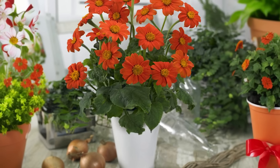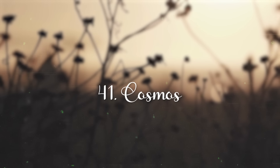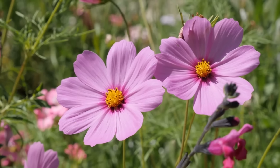Mexican Sunflower. Another of the best flowers for full sun, the Mexican sunflower has vibrant orange flowers that bloom in late summer and have a distinct scent that attracts butterflies and hummingbirds to your garden.